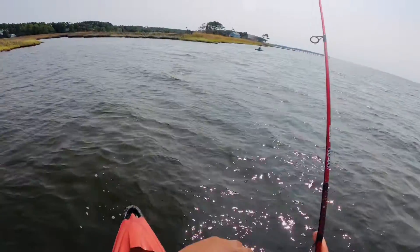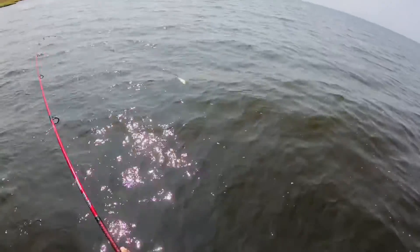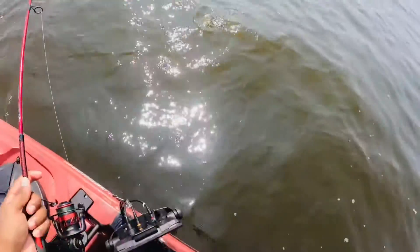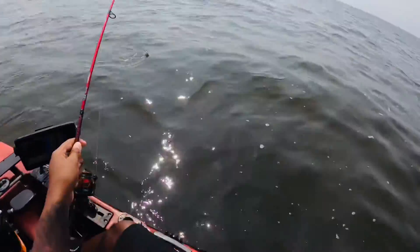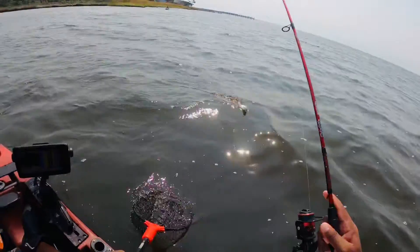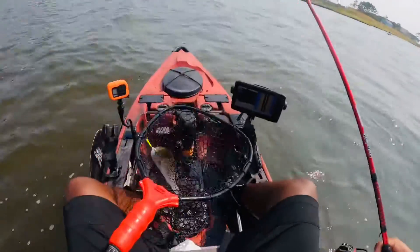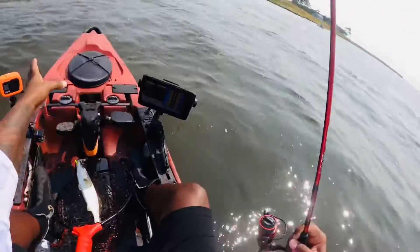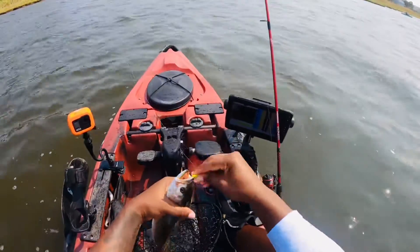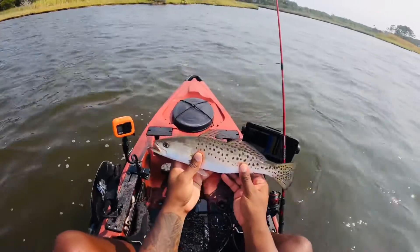Another one! This one feels a little better — you're a little fatter. Oh yeah, nice little trouty. Oh no, he threw off my Z-man. Damn it. A little better. Definitely no gators — all around the same size, 14 to 15 inches.